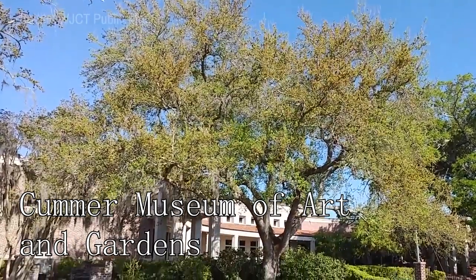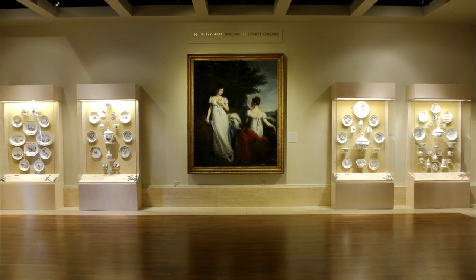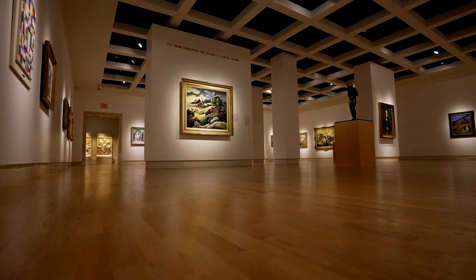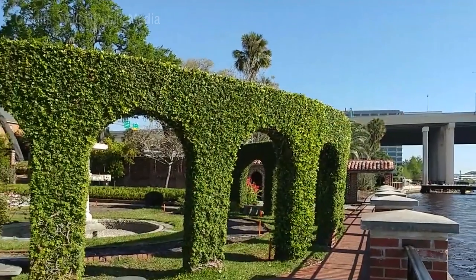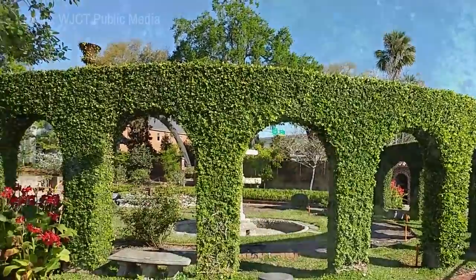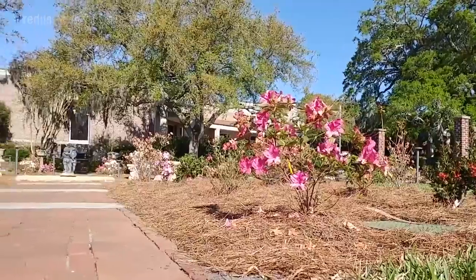At number two, there's the Kummer Museum of Art and Gardens. This cultural institution houses a broad spectrum of artistic endeavors from around the world. Its permanent collection boasts over 5,000 works, spanning from ancient artifacts to contemporary pieces. Alongside its indoor offerings, the museum's lush historic gardens gracefully border the St. Johns River, offering a tranquil escape and a visual feast for nature lovers.